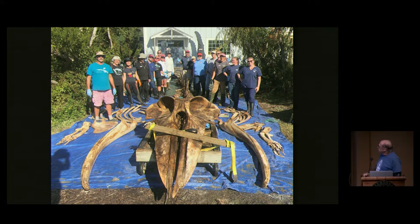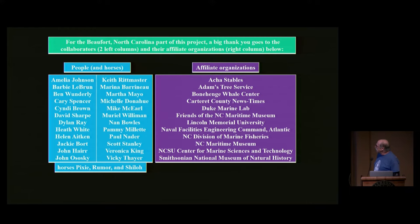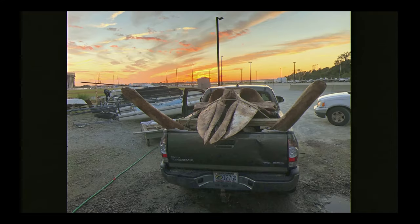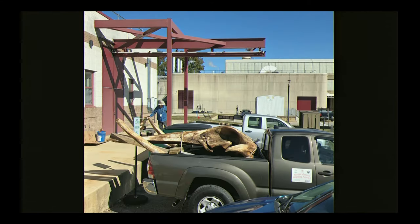The Bonehenge Whale Center doesn't have a permanent staff — the nonprofit is not an employer. Anything done here is done by students, volunteers, co-workers, and colleagues. At the risk of leaving someone out, I wanted to give a shout out to them — their names are on the blue table on the left and the organizations they represented on the purple table on the right. By the end of the day, we got all the bones loaded up on our trucks, headed north to the Smithsonian's Museum Support Center in Suitland, Maryland.